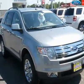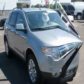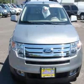This Edge is a SEL Plus FWD equipped with 18 chrome wheels, premium package, leather seating, and much more. We check every one of our pre-owned vehicles against many nationally recognized appraisal sources,